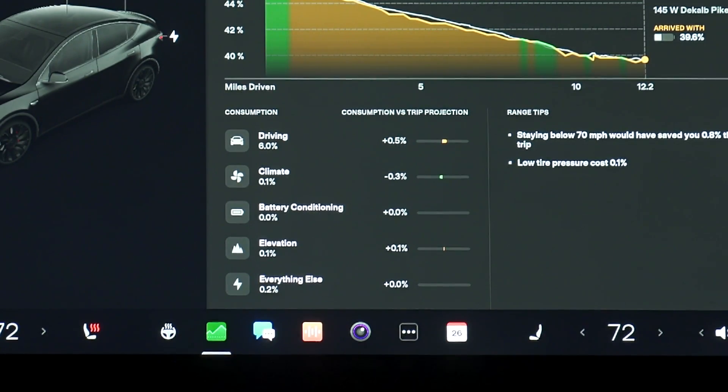Next to each category, it also breaks down your energy usage compared to the projection, so you can see if you're overusing or saving energy in a specific way. I actually balanced myself out between driving and climate — I used 0.5% more energy than expected because I was driving faster late at night on the highway, but it was nice outside so I left the climate off, which saved me some energy.